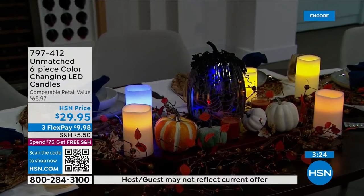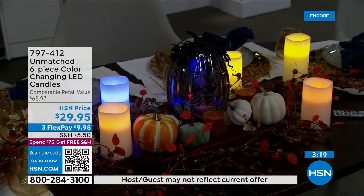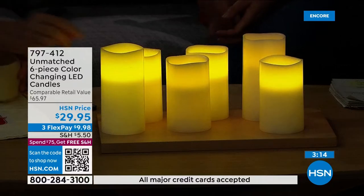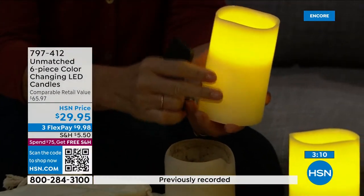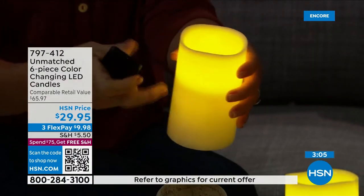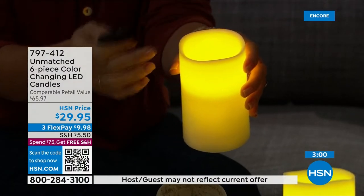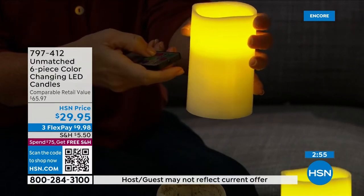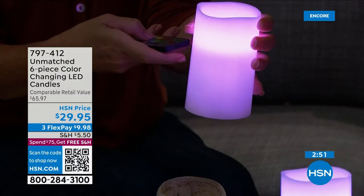Think about how often you ruin real candles — burning down the wick, making a mess. With Unmatched you get real wax, a realistic flame that goes all the way through. At home I put a real candle next to one of these and it's hard to tell the difference because of the flicker mode — you even get that dance of light against the wall or ceiling. They're so realistic.